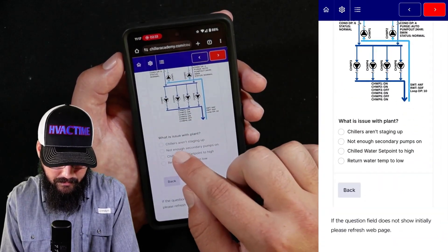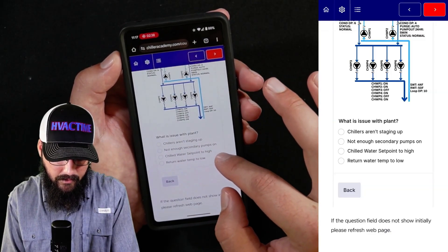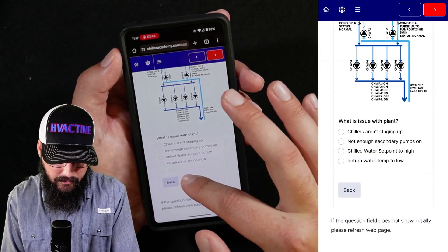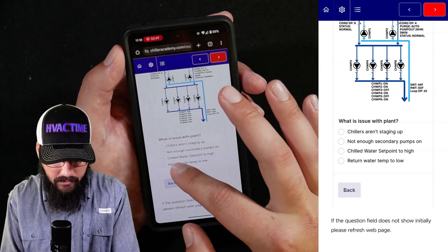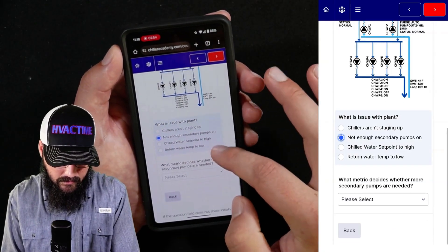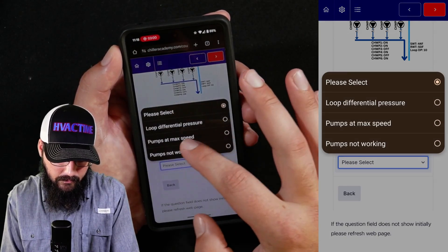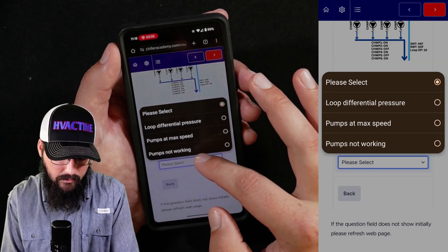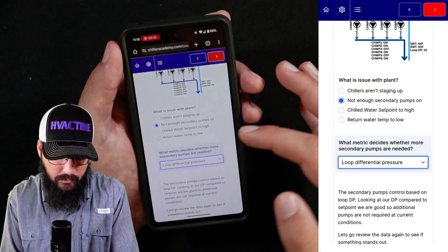So let's consider our options. What issues could I have with the plant? Chillers aren't staging up, not enough secondary pumps on, chilled water setpoint too high — at 44 I would say it should be fine — or return water temp too low at 50 degrees. Why don't we start with secondary pumps? We don't see enough secondary pumps. So what metric decides whether we need more secondary pumps? We could have loop differential pressure, maximum speed, or pumps not working.